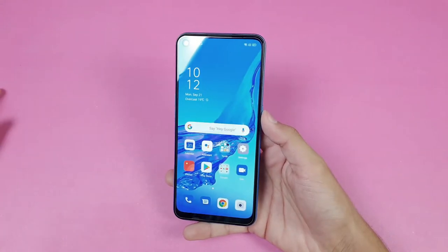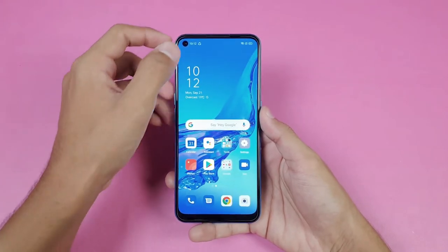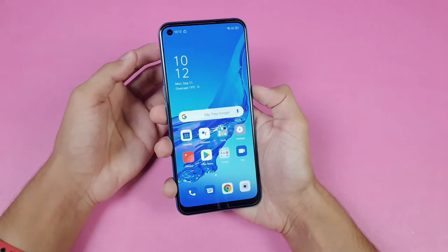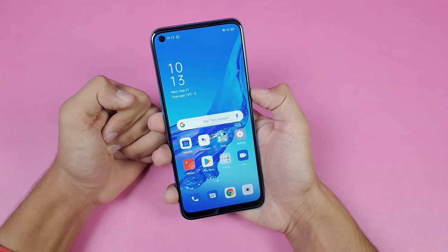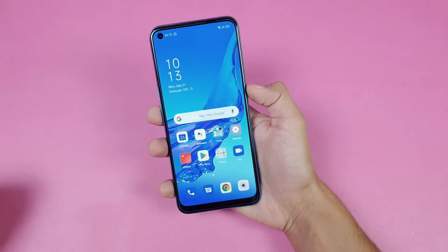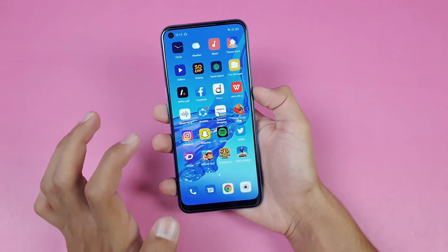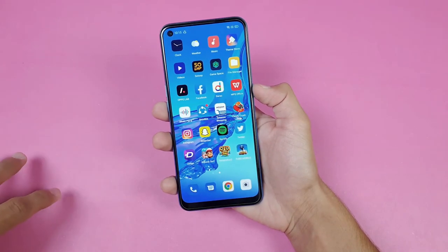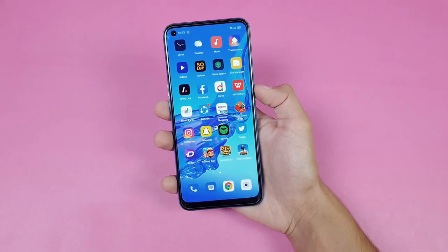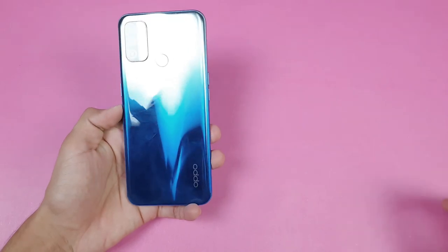Thank you for watching this gaming test of the Oppo A53. Let me know your thoughts in the comments and subscribe if you're new. If you want to experience 90Hz refresh rate, the Oppo A52 is a better option. For gaming, I'd recommend the Realme 6i, Xiaomi Redmi Note 9, or the Infinix Hot 10 — all in this price range with the MediaTek Helio G70, which is much better than the Snapdragon 460.